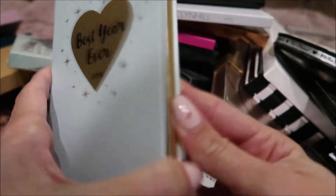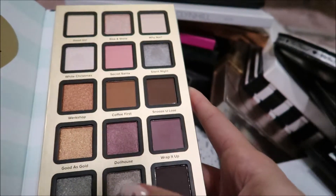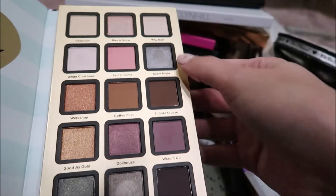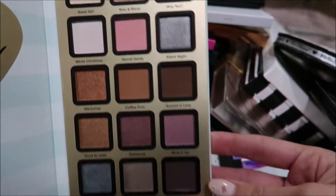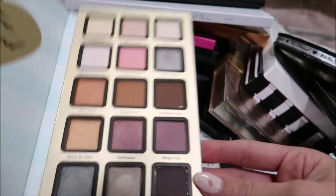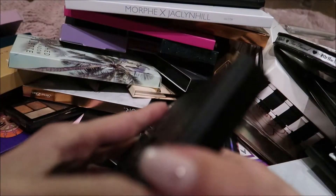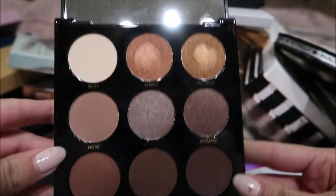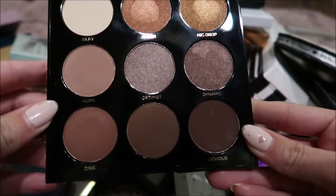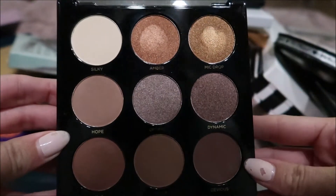Then this Too Faced Best Year Ever — truthfully I have never even touched it. I think I swatched this one shadow and maybe that one, and other than that I have not used it. So I'm going to say this one probably is time to go. Then I have this Mixed Metals Nude palette, and I got this from Target. The colors are really pretty but I just have never used it. I only swatched those two colors and that's it.